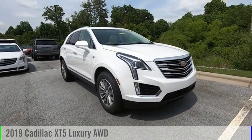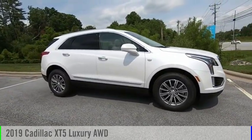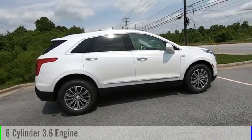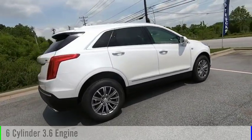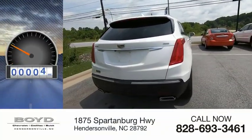Stop by and take a look at the 2019 Cadillac XT5. This vehicle is powered by a 4-wheel drive, 6-cylinder, 3.6-liter engine and comes with an 8-speed automatic transmission. This vehicle has less than 100 miles.